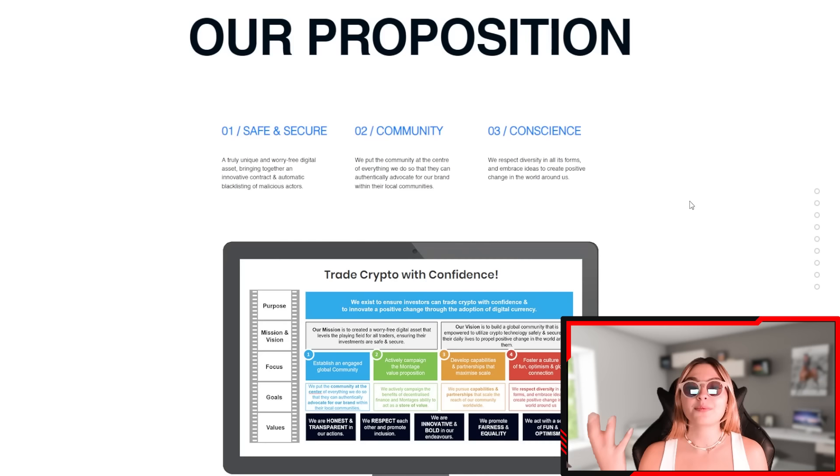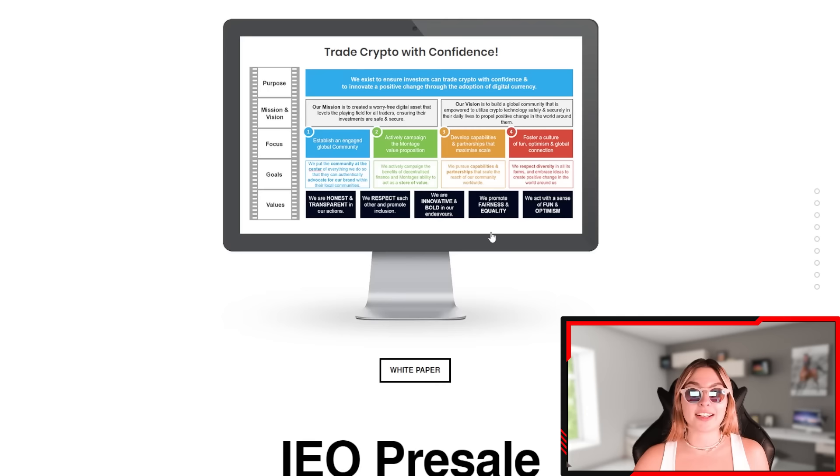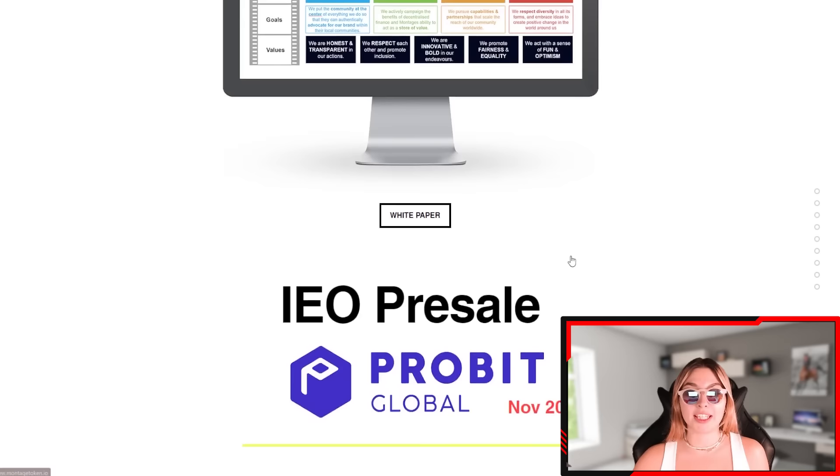They have three key propositions. First, trust: it is a truly unique and worry-free digital asset, bringing together an innovative contract and automatic blacklisting of malicious actors. Second, community: they always put the community at the center of everything they do so they can authentically advocate for their brand within their local community. Third, conscious: they respect diversity in all forms and embrace ideas to create positive change in the world around us.